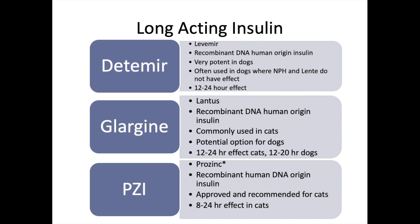Long-acting insulins: Detemir (trade name Levemir) is a recombinant DNA human-origin insulin that is very potent in dogs. It is typically only used if NPH and Lente have not worked — very abnormal diabetes cases. Generally Levemir is rarely used in dogs as it is too potent, with a 12-to-24-hour effect, and is more often used in cats. Glargine (trade name Lantus) is also recombinant DNA human-origin, with a 12-to-24-hour effect in cats and a 12-to-20-hour effect in dogs — most often used in cats.